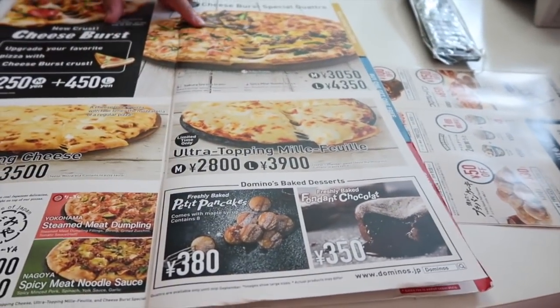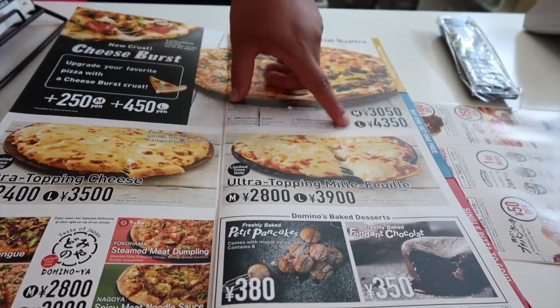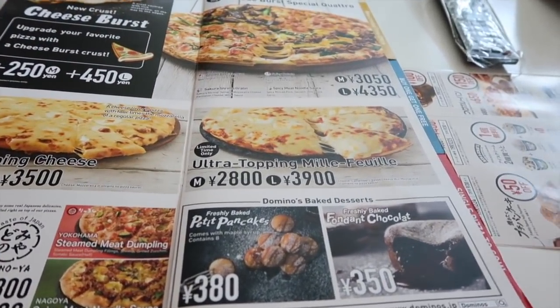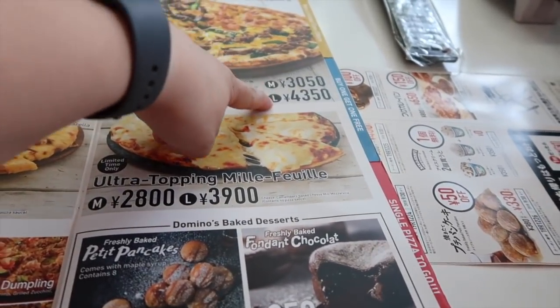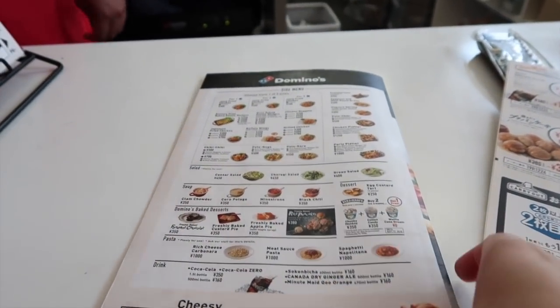Milk free? Yes. Large size. Large size. Yes. Pancake. Yes. One.